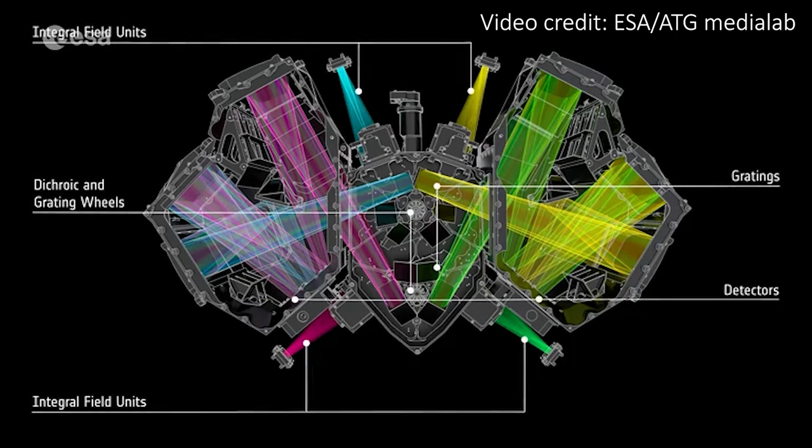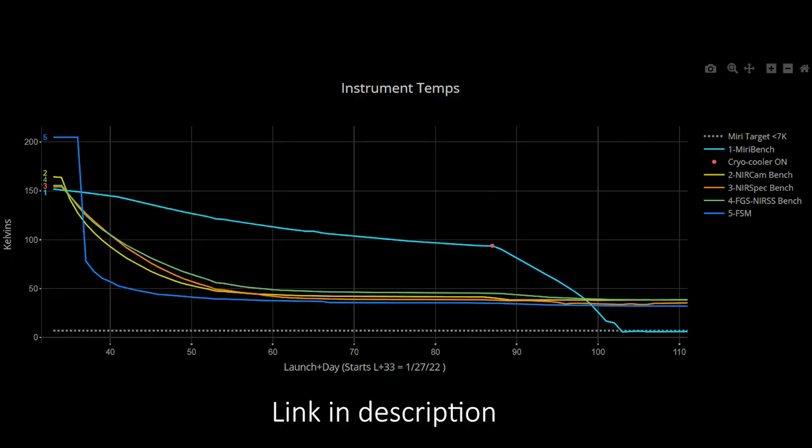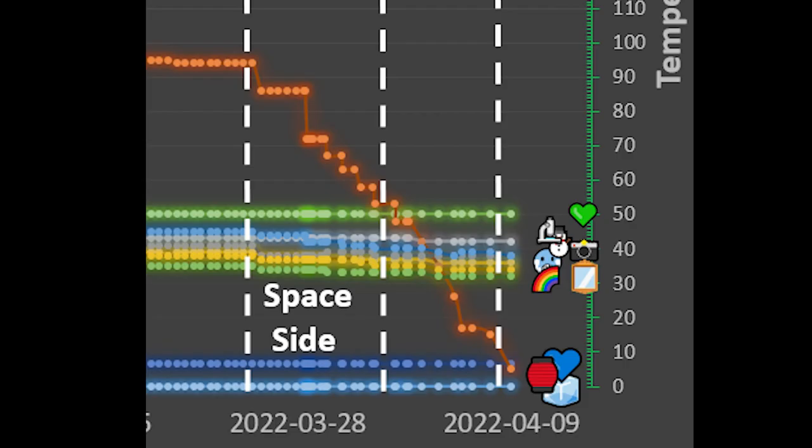If you want a comparison for the Kelvin scale, a domestic freezer is about 255 Kelvin. If you want to see the history and progress of the temperature of each part of Webb, there are plots on the NASA website, but I think I prefer these plots from GeoPaglia on Twitter. They look so good.